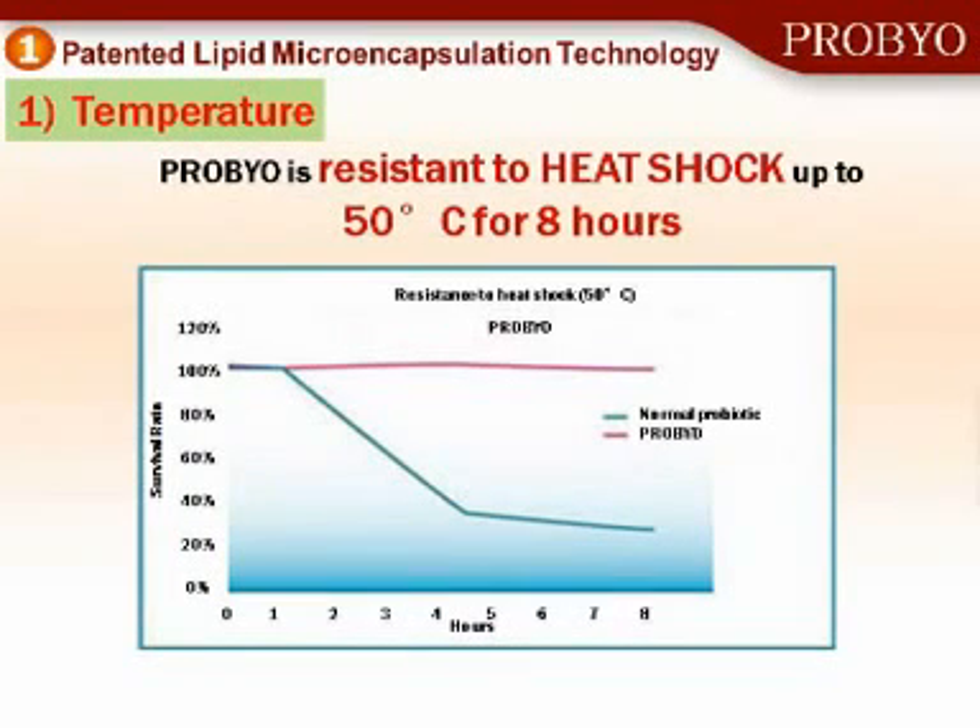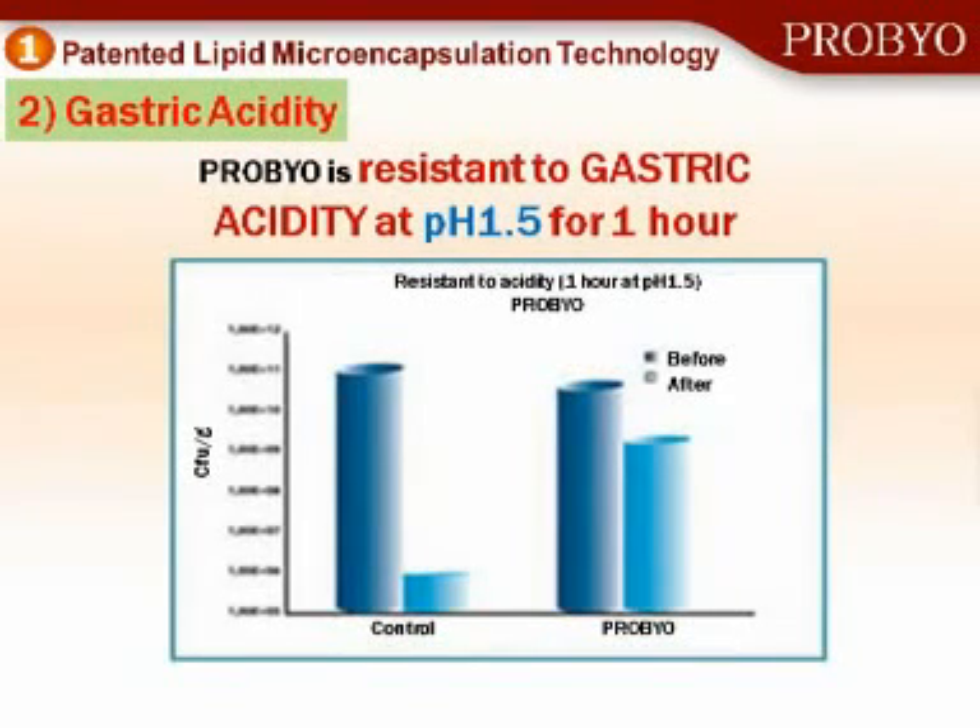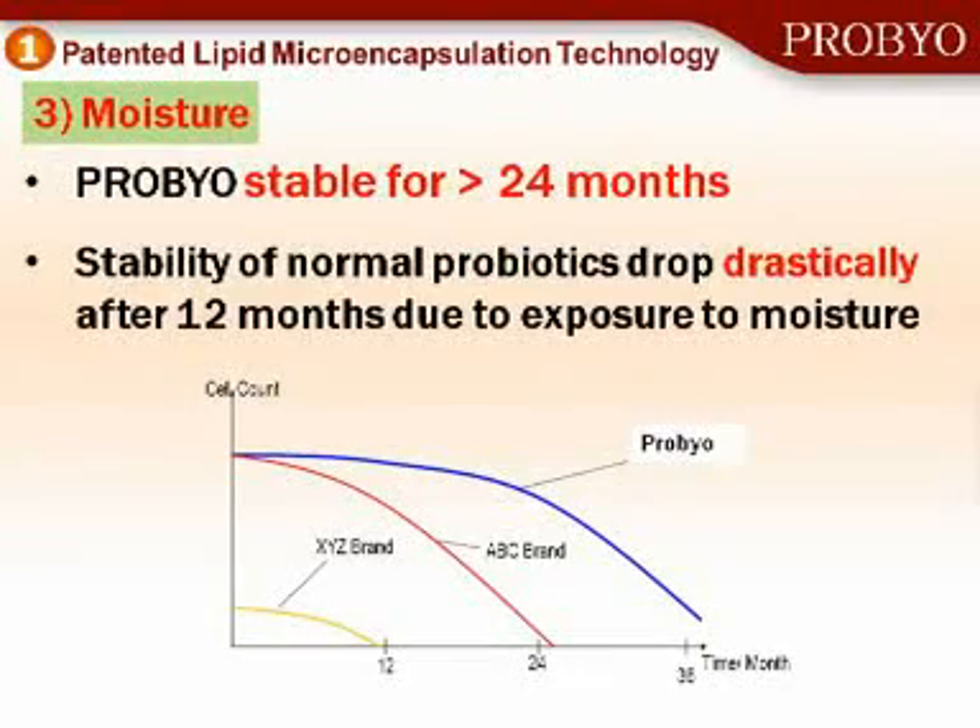This microencapsulation technology is very important. It allows the microbes to resist heat up to 50 degrees Celsius for eight hours — that means you could leave it in your car and come back and it will still be a good product, unlike a lot of other products that have to be refrigerated. Secondly, this microencapsulation allows it to bypass our stomach defenses — the stomach acidity that would normally kill most probiotic products on the market — so you can deliver the bacteria to where they're needed: the small intestine. And third, this is very important for Malaysia because it's very humid here. The ProBio will protect against the moisture in the air and allows it to withstand more than 24 months stability.